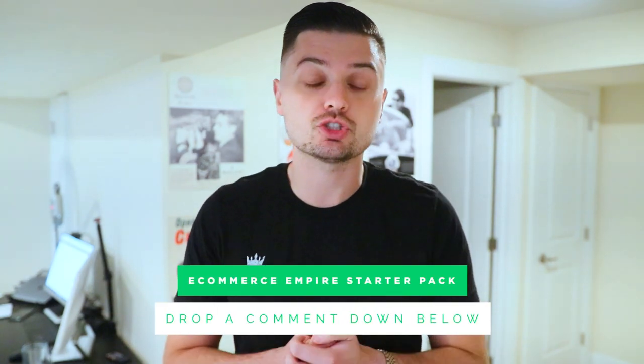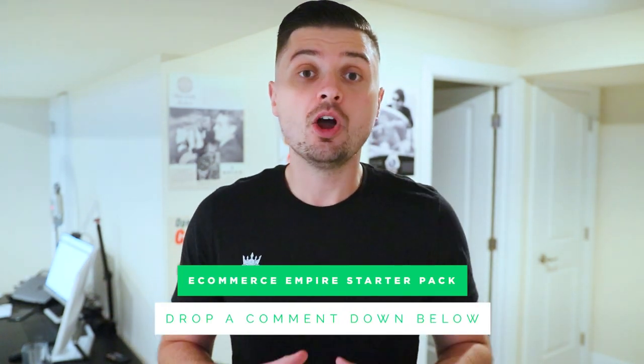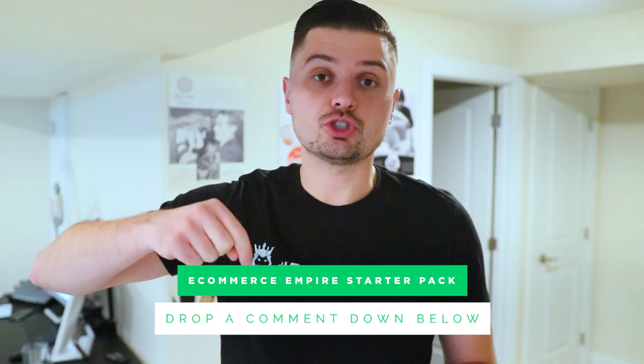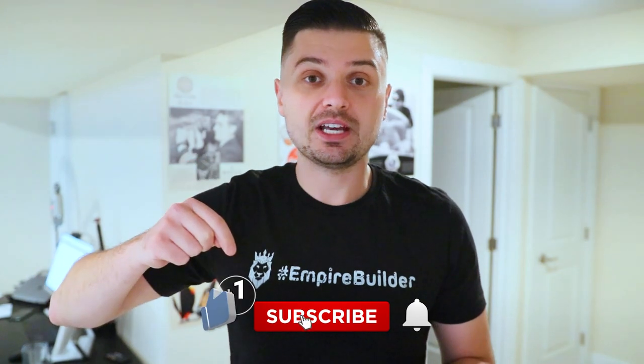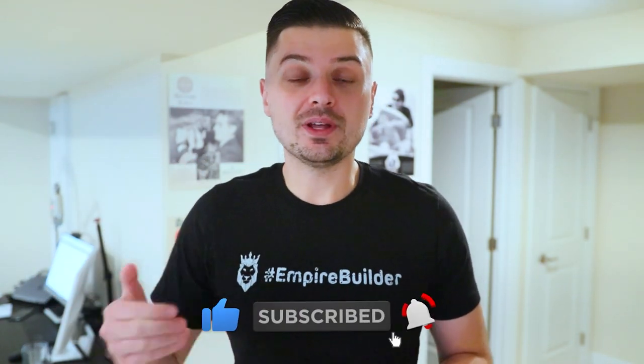Before we get going, my name is Peter Pru. Every single video here, we do a giveaway. Today's video giveaway winner is going to get our e-commerce Empire Starter Pack completely for free. All you have to do to enter is drop a comment down below, make sure you're subscribed to the channel, and hit the notification bell so you're notified when the next video drops. Make sure you watch this whole video because we're going to be announcing that winner.